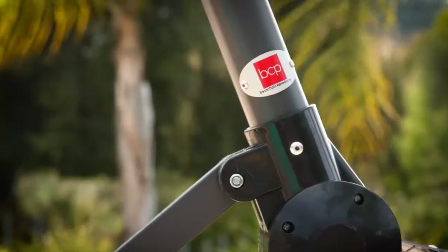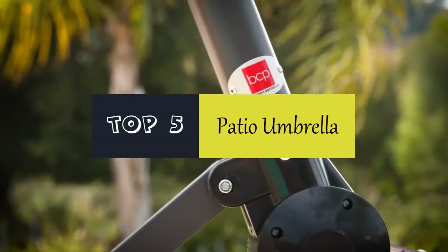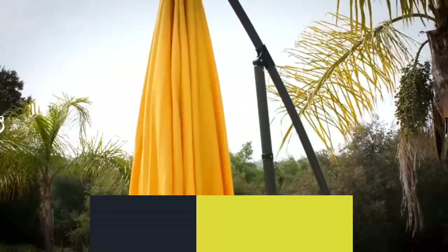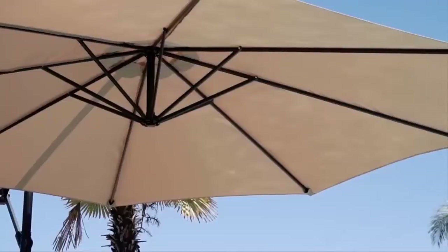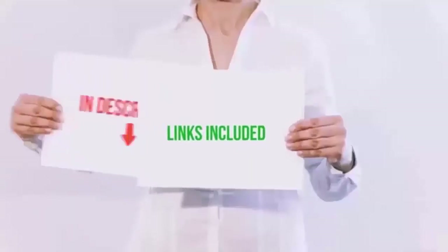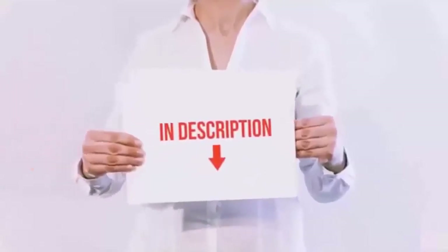Hello everyone. Today we'll take a look at the best patio umbrellas on the market. I made this list based on my personal opinion and I'll try to help you find the one for your needs. To see the most up-to-date prices and find out more information about these patio umbrellas, you can check out the links in the description below.